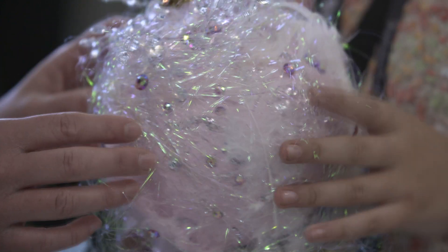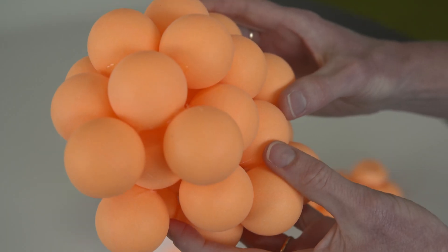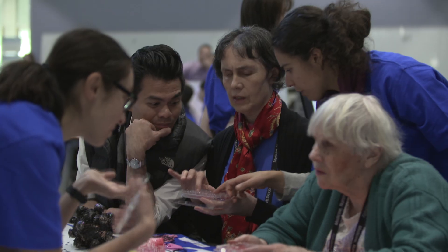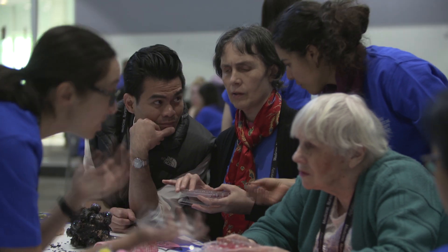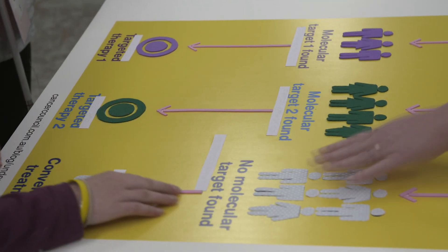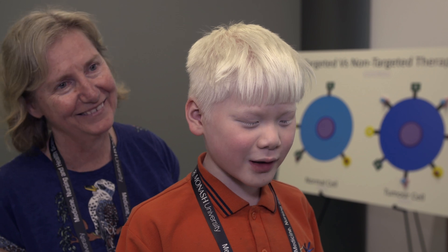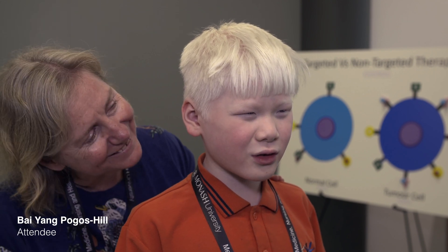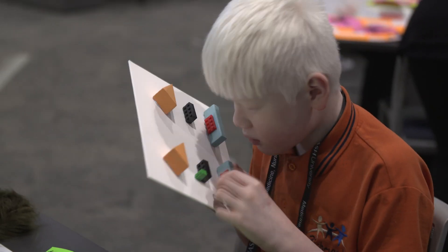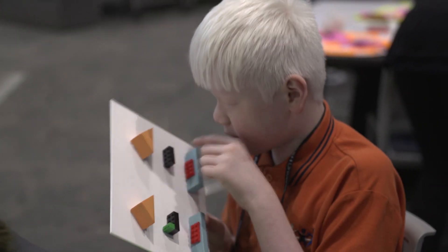So the types of activities that we have running today are fabulous. Everyone will be able to touch, feel and explore all the different models. We've got 3D models, tactile posters, games. The scientists will be explaining the processes of their particular field of research and everything is super accessible. Today I enjoy looking at the animations at the start and then feeling all the posters that have information on them.